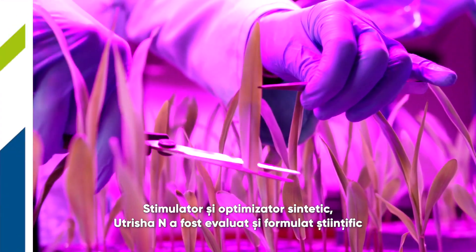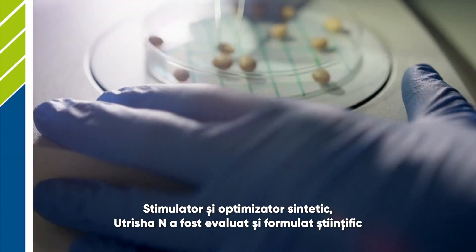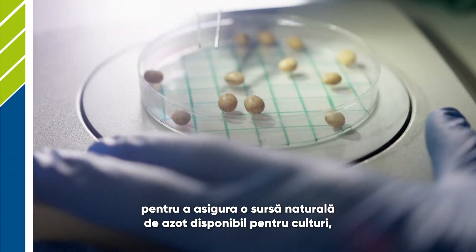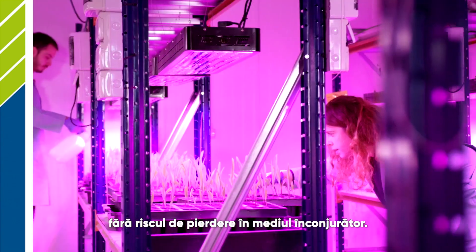A nutrient efficiency optimizer, Nutritia N has been scientifically evaluated and formulated to provide a natural source of crop-available nitrogen without the risk of loss to the environment.